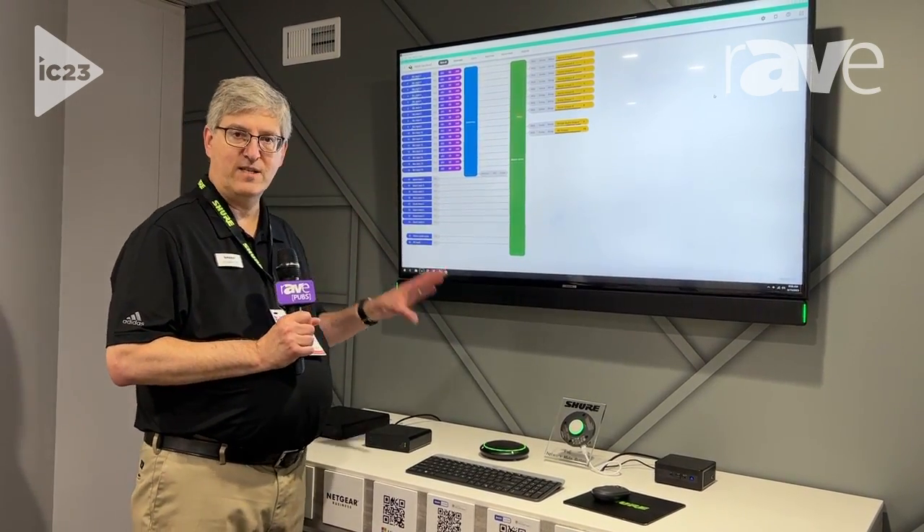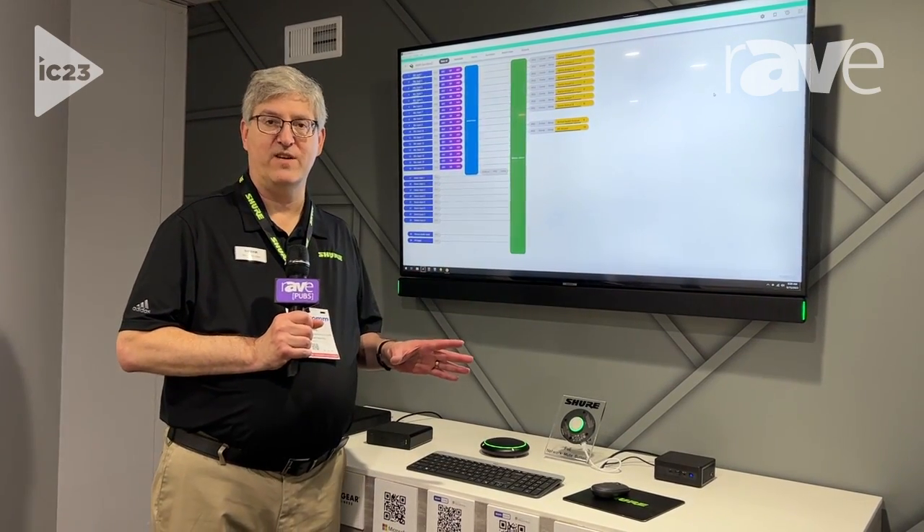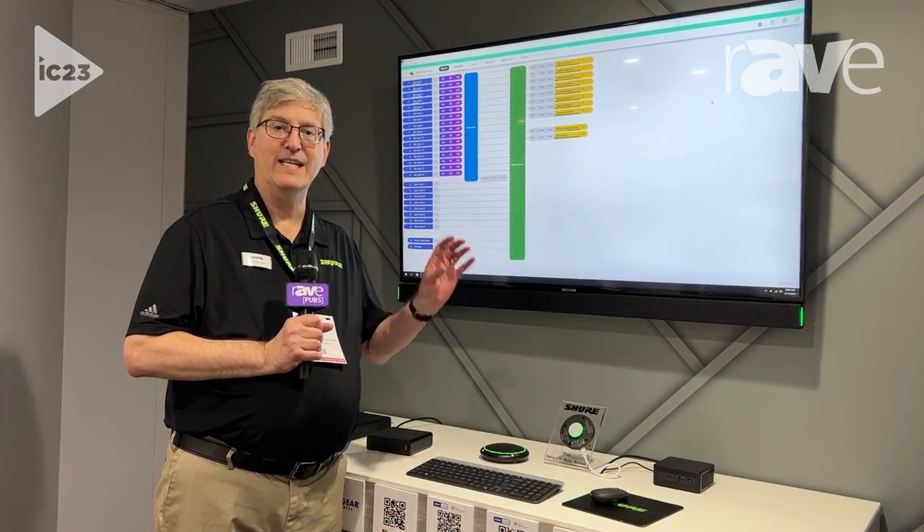Intellimix Room is an awesome solution to improve the audio in any video conferencing situation. You can learn more at shure.com/intellimix.